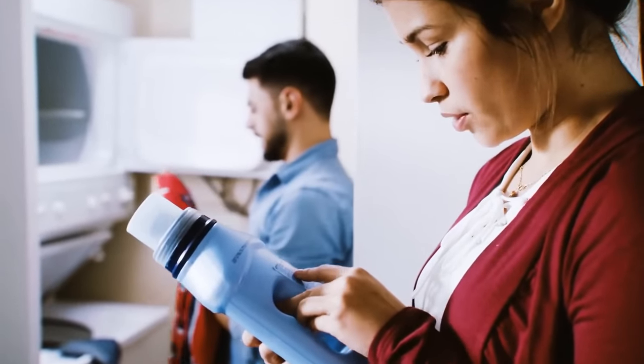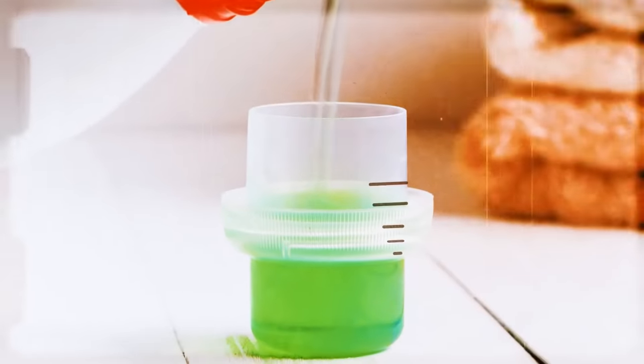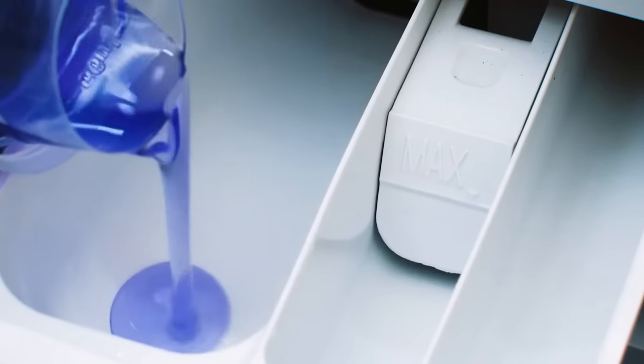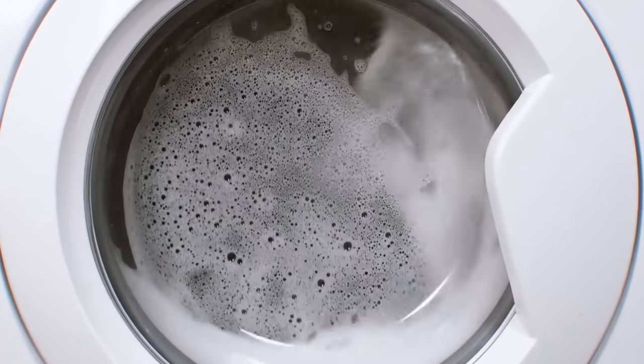If it's difficult for you to figure out how much detergent you need to wash your clothes, here's a tip. Usually, detergent caps have markings that indicate the exact amount of liquid you should use per wash. It helps your detergent last longer.